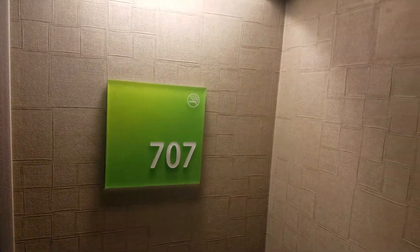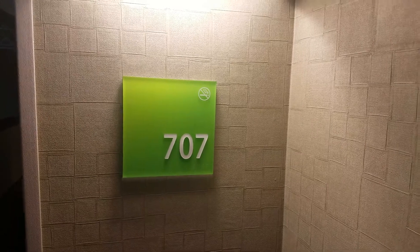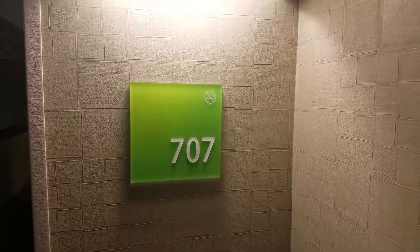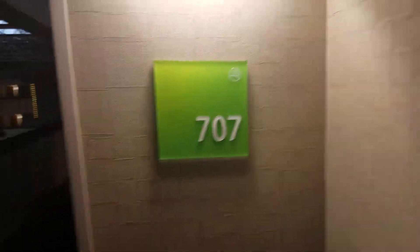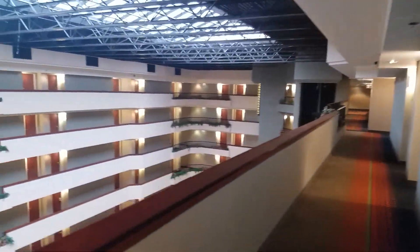Hey there. We're in the Holiday Inn in Bowling Green, Kentucky — this is the one attached to the convention center. Room 707. Before we get started, I wanted to show you...